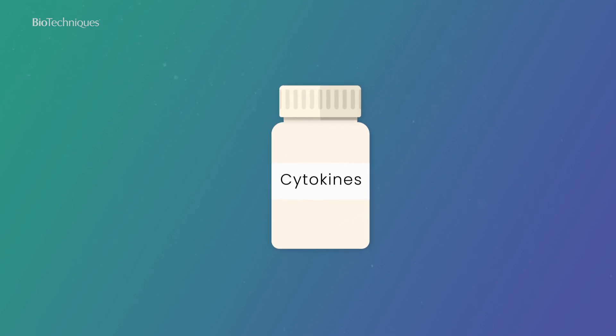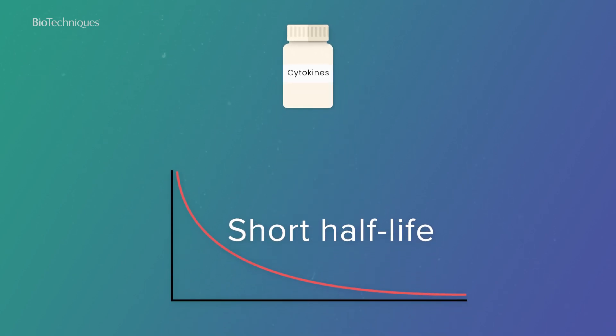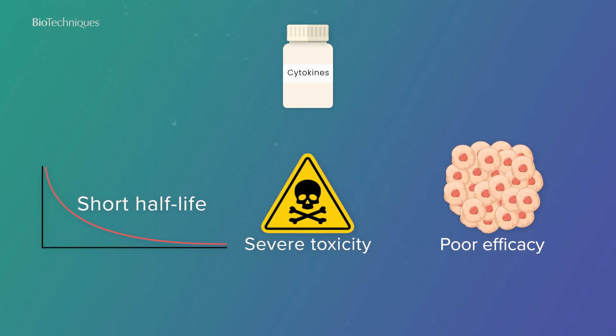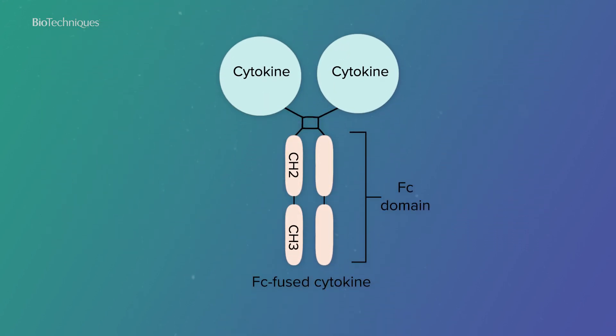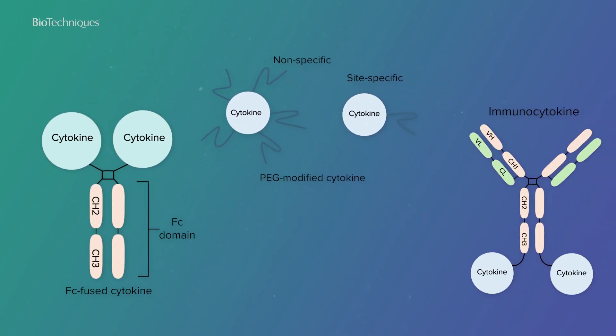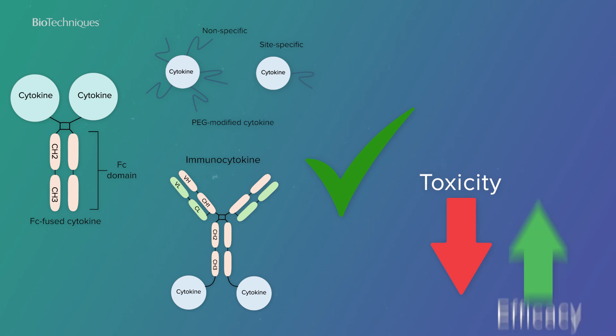However, the clinical application of cytokines is limited by their short half-life in vivo, severe toxicity and poor efficacy. To address these challenges, several cytokine engineering strategies have been developed, including FC fusion, polyethylene glycol conjugation and antibody-cytokine fusions, aiming to reduce toxicity and improve efficacy.